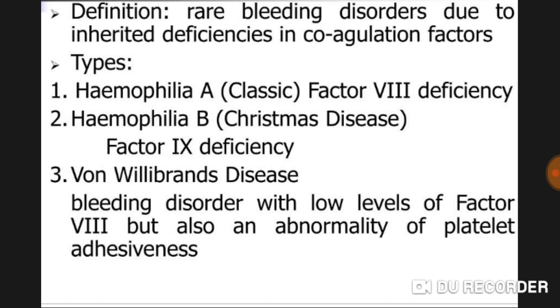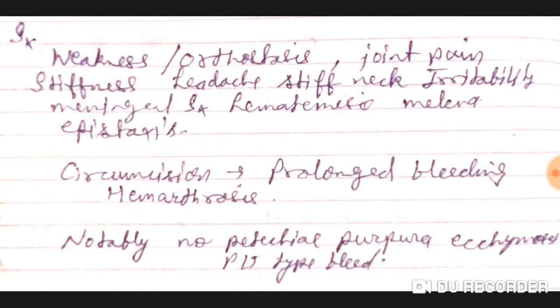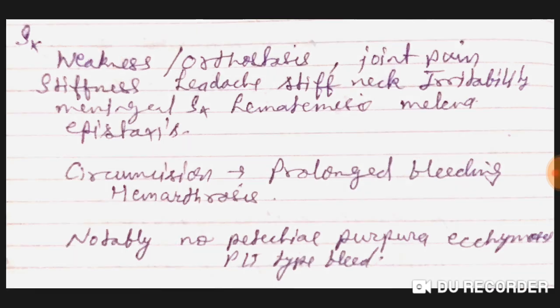Hemophilia B involves factor nine deficiency, whereas von Willebrand disease is a bleeding disorder with low levels of factor eight but also an abnormality of platelet adhesiveness. Symptoms in hemophilia A and B patients include weakness, orthostasis, joint pain, stiffness, headache, stiff neck, irritability, meningeal symptoms, hematemesis, melena, epistaxis, post-circumcision prolonged bleeding, and hemarthrosis.